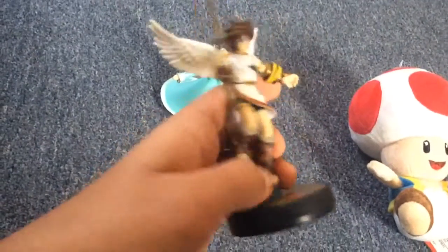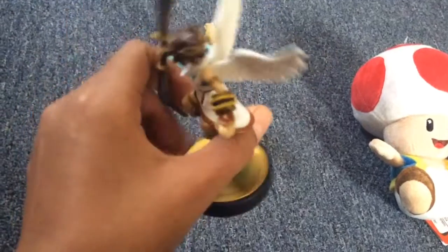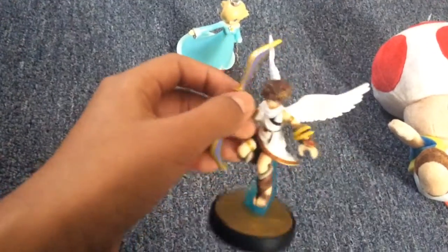Pit is the rarest amiibo ever, which I found. I was lucky to find him at GameStop. Pit is going to be part of my show, so I can't wait for him to be in my show. I hope you guys are excited too. Yeah, it's pretty rare.